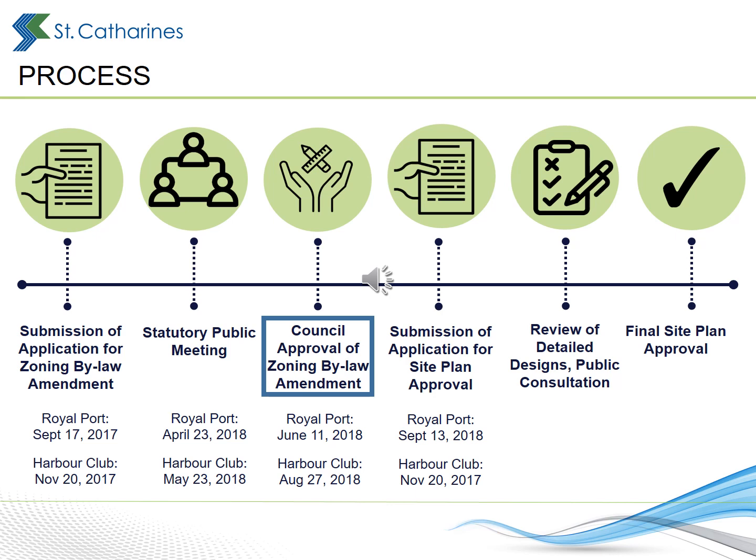Site plan approval follows the Zoning By-law amendment process. The design of the building, servicing, lighting, landscaping, parking, and public spaces are refined through site plan approval. It's the City's practice to share these detailed designs with the public through consultation, and that's why we've invited you to view this presentation and other materials online.